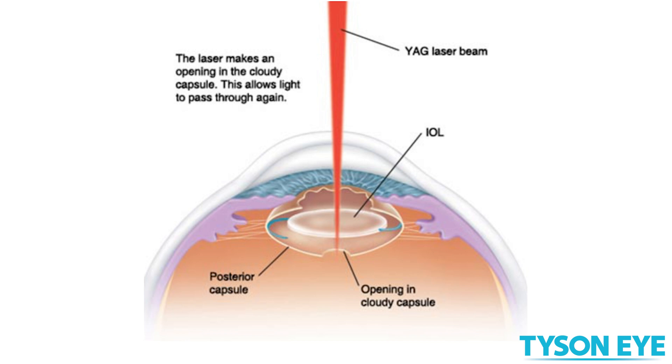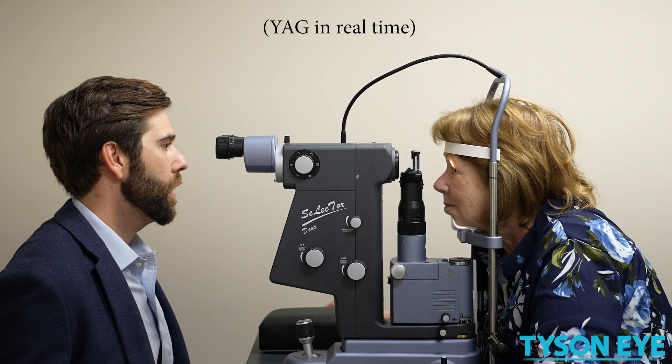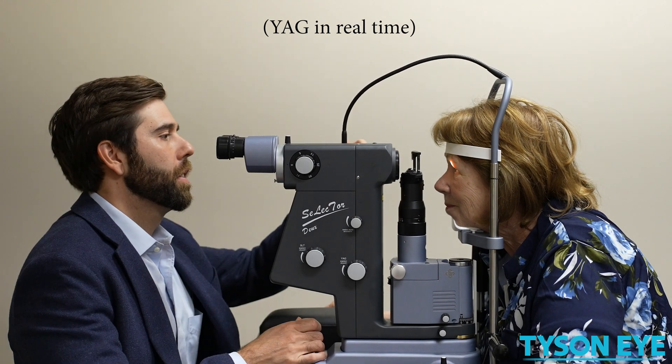After cataract surgery, the capsule that the lens sits inside of can get hazy over time. We take a look at the capsule when you come in to see us, and we evaluate whether we think you'll get improvement in your vision if we open up that capsule.